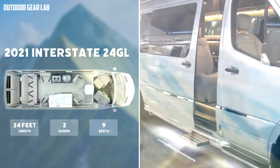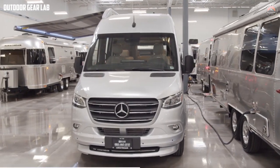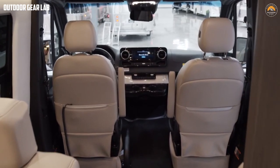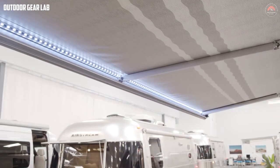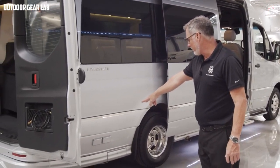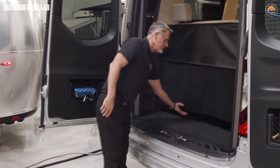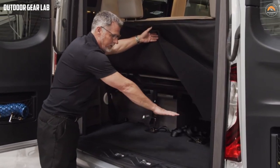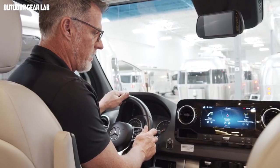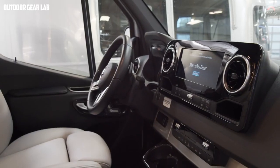The Airstream 24 GL Ext camper van is a luxurious and versatile recreational vehicle designed for travelers who want to explore the great outdoors in style and comfort. With a length of 24 feet, it offers plenty of living space, storage, and amenities while still being compact enough to maneuver on the road. The exterior features Airstream's iconic sleek silver design, while the interior boasts a modern and sophisticated look with high-end finishes and furnishings. The van can comfortably sleep up to two people on a queen-sized bed, with the lounge area convertible into additional sleeping space if needed.